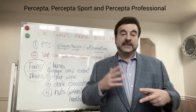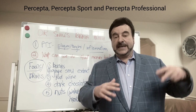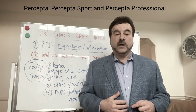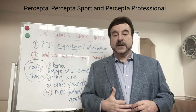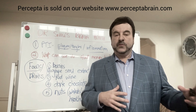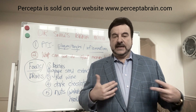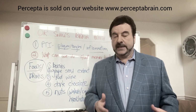We looked at cat's claw from different sources and manufacturers, and found that the elevation at which the tree grows has to do with the polyphenol content. We identified a specific source we call PTI 00703 cat's claw, which is in all our Percepta products. This data is coming out in a few months, and we show that our specific cat's claw outperforms other cat's claws by at least 50% for reduction of plaques and tangles.